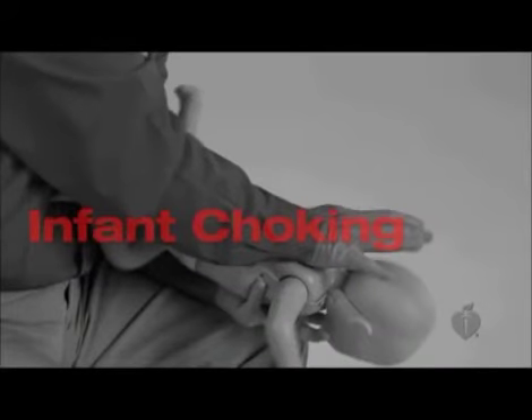Choking is also a fairly common emergency among infants. The steps to relieving choking in an infant are quite different than those for older children and adults.